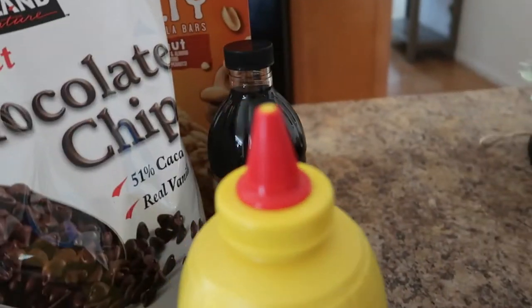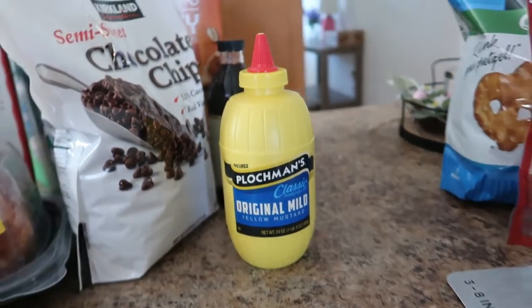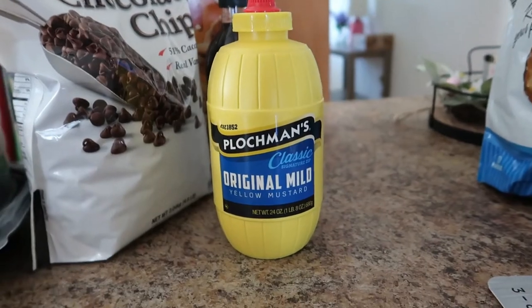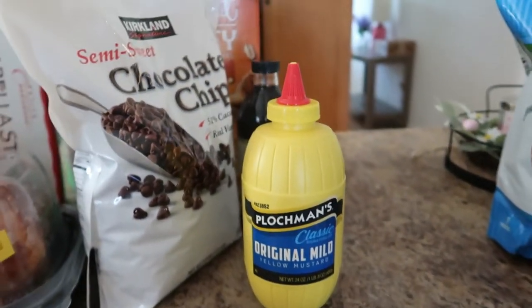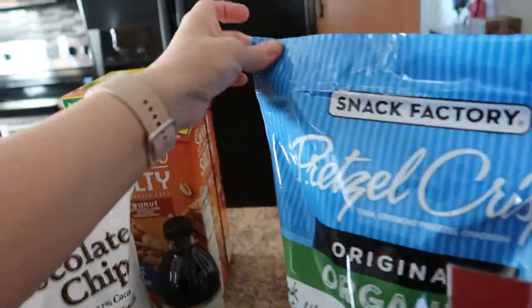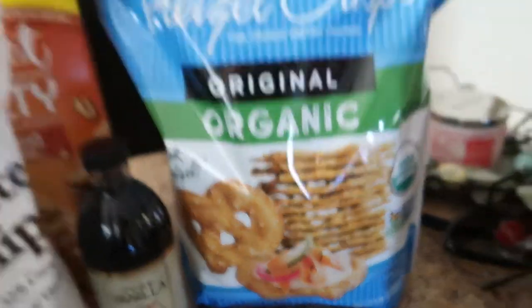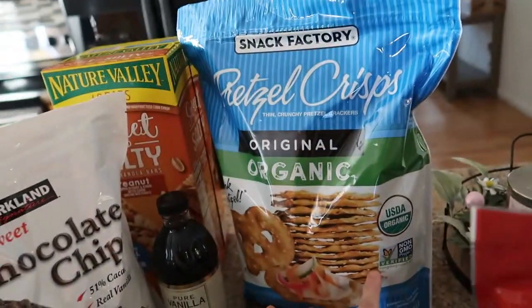I was looking for French's mustard but they didn't have it. They had this instead, which just reminds me of when I was a kid — the old-style mustard bottle. This was only $1.99 — Plochman's Original Mild Yellow Mustard. We use this for sandwiches.